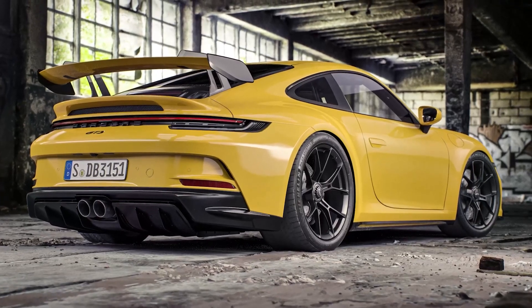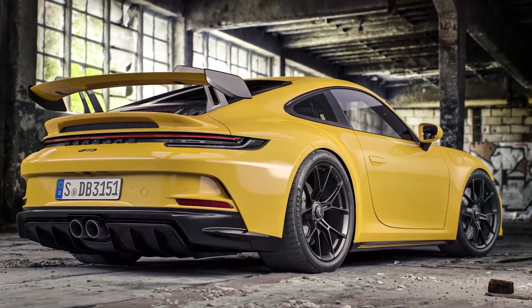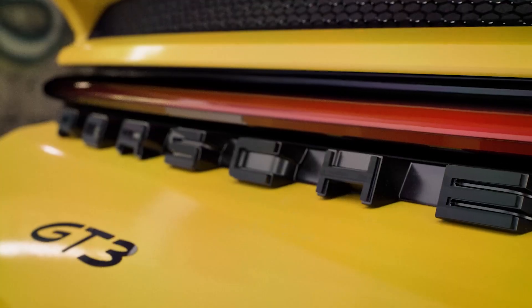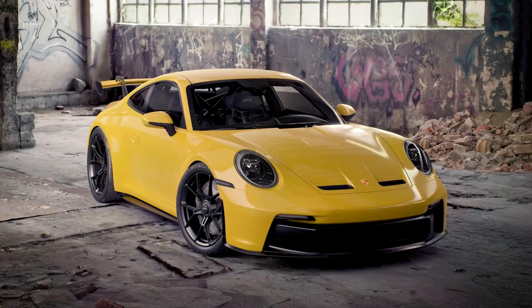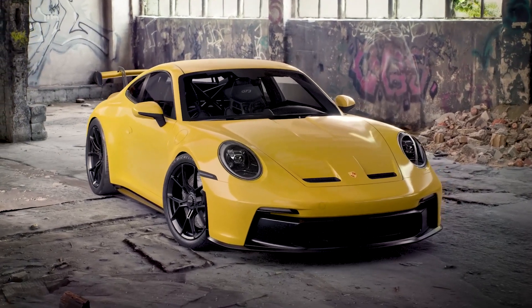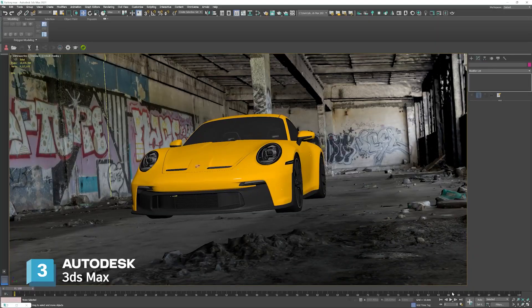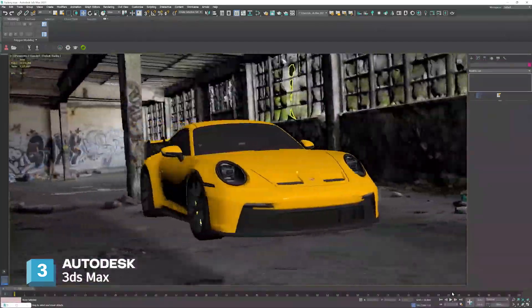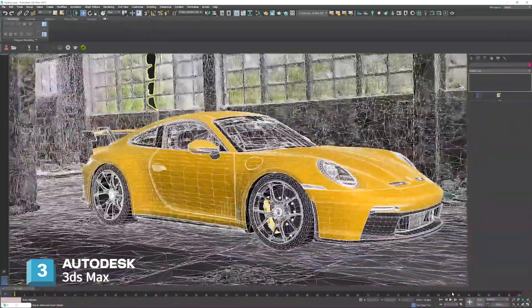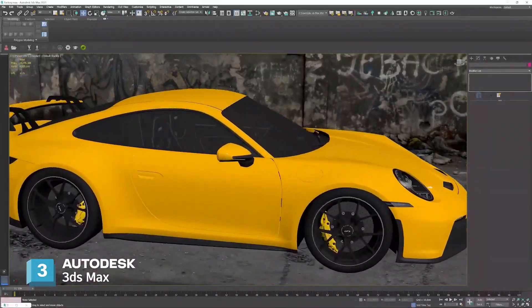The key aspects that I look for in my work are the highest fidelity outputs out of real-time using features such as real-time ray tracing and being able to output high-resolution renders in a short amount of time. The main software I use is 3ds Max, where I typically do the pre-setup of my scene and do all the necessary work on the car before importing into Unreal Engine.